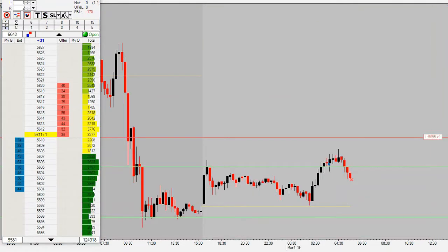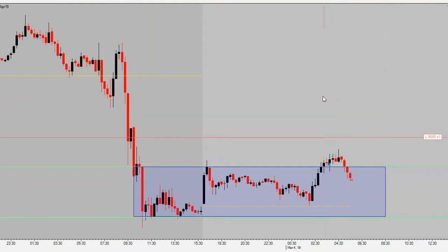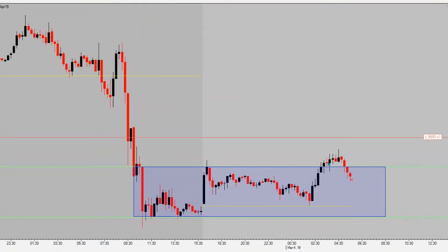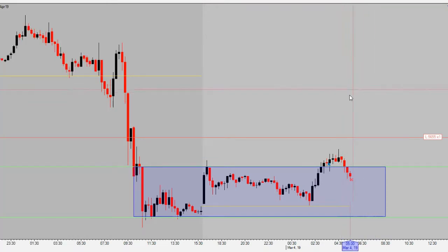Alright guys, our first trade here on Monday week two — got stopped out right here at 56.10, about two hours into the trade. Market started to break out and then reversed back inside our range. For now, stepping back, going to wait and see what price does — see if we get another opportunity today. We get one more trade to give it a shot; if it's a loss we're out for the day, if it's a win the day continues. Got in long at the top of the range, it moved about 10 ticks in our favor then turned around and stopped us out.